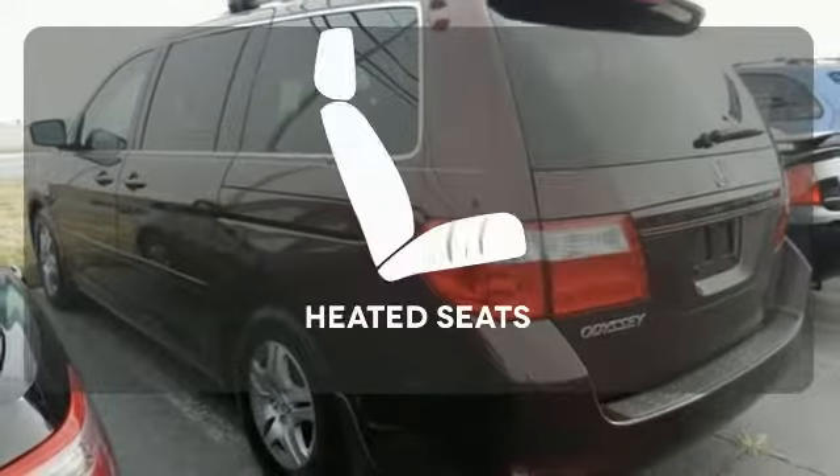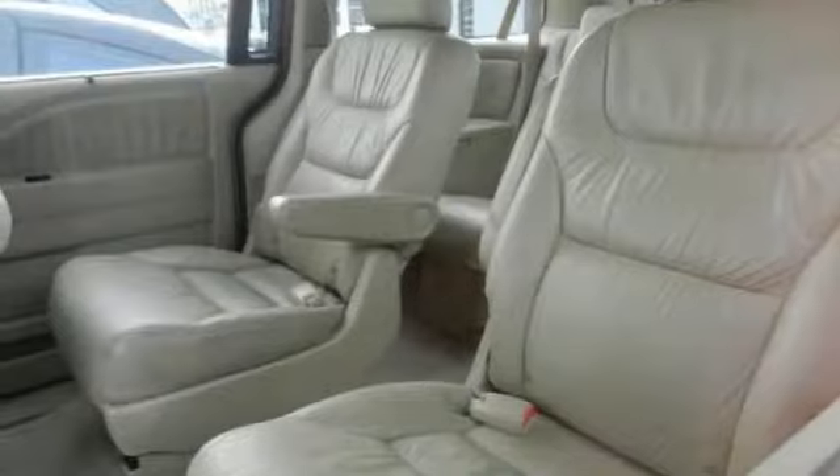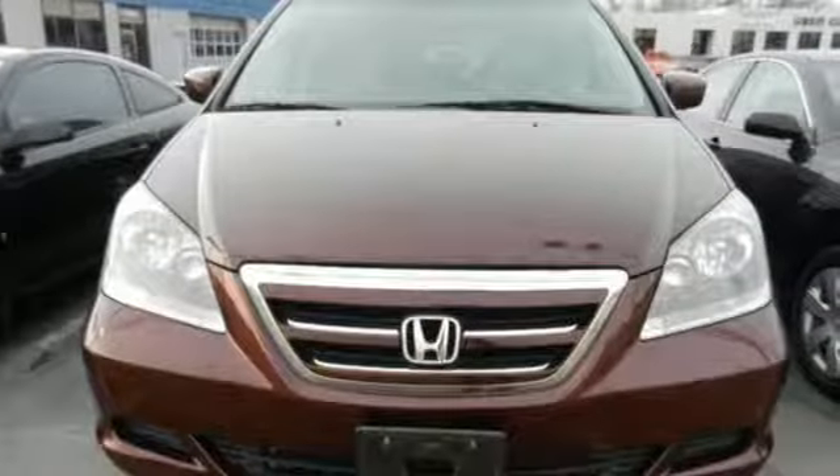Heated mirrors improve visibility in frosty weather. The heated seats keep you comfortable no matter how cold it is. With the highest resale of any of its competitors and unsurpassed Honda quality, this Odyssey is one you won't want to miss. Take it for a test drive today.